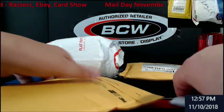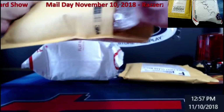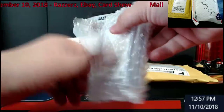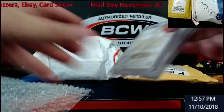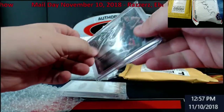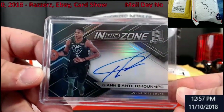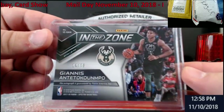All right, the last card from Razzer.com - there should be two cards inside of here. I used to use these a long time ago - he put the old CD cases in. Giannis from Spectra this year, 'In the Zone' - very, very nice card out of 75, auto, the Greek Freak himself.